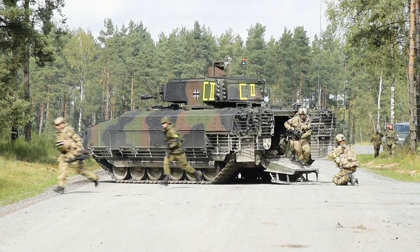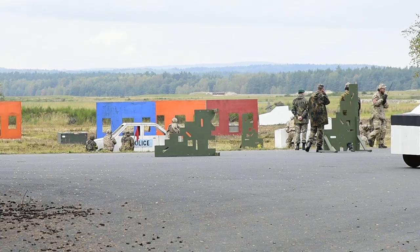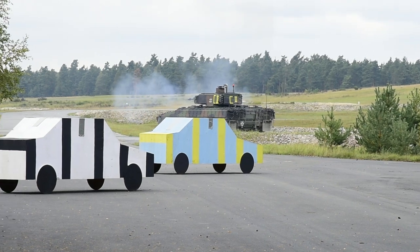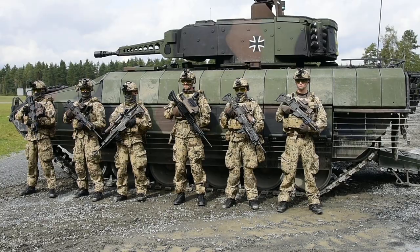As the commander I am proud how it went today. This being the first gunnery, it was a very successful one. This is a very complex new weapons system and we will certainly have to train more, here in Grafenwehr and in other training areas. And we took the first steps in the right direction.